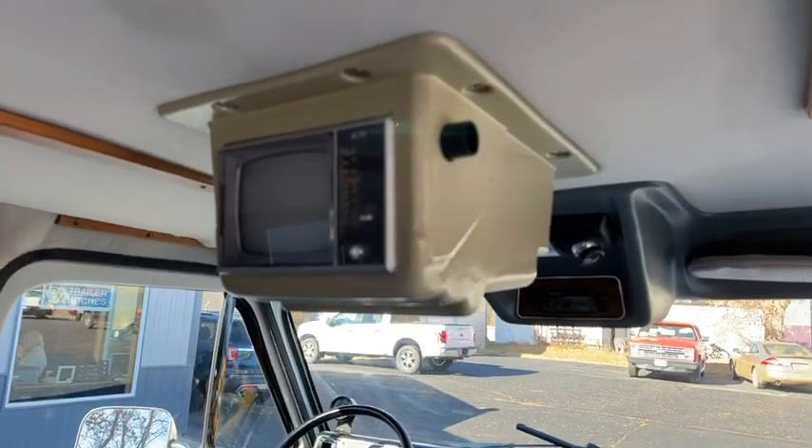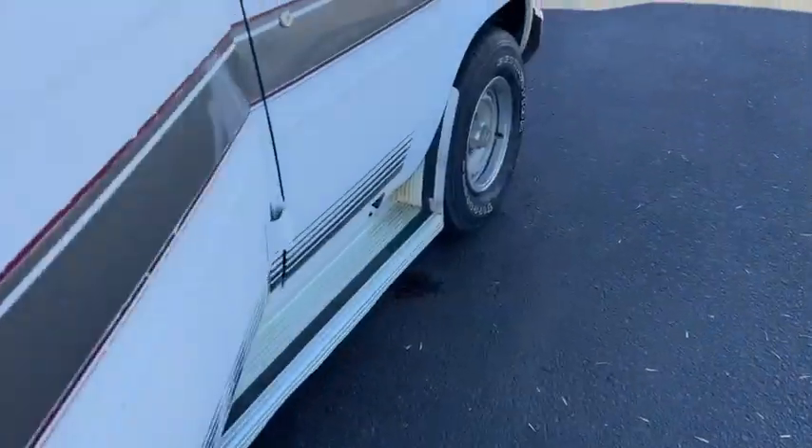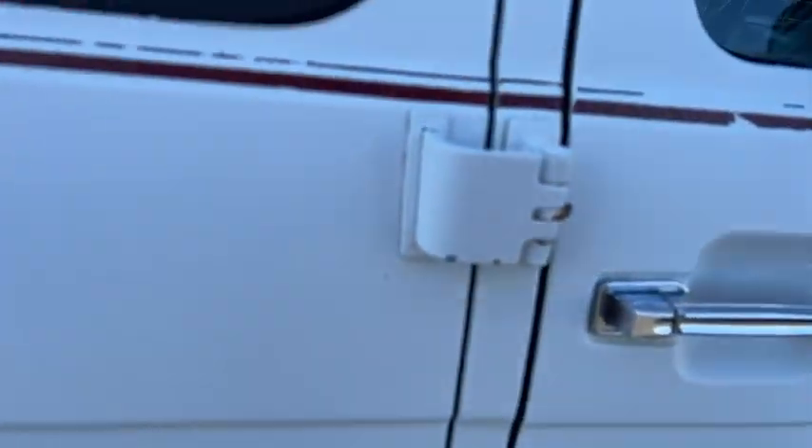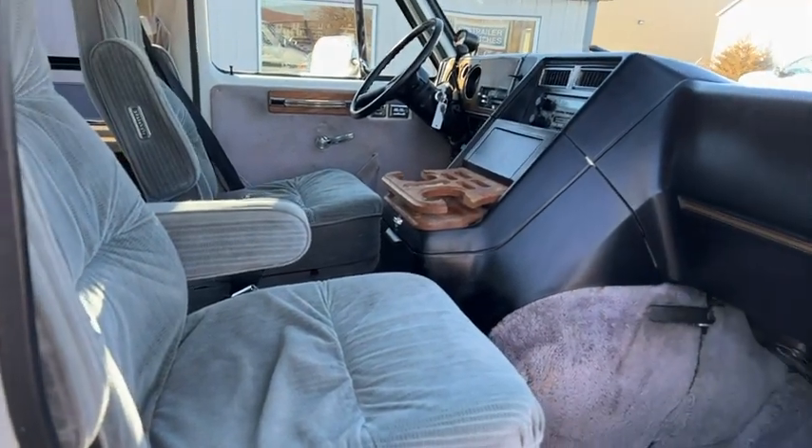Look at that old TV there — I'm sure that doesn't work, but that's old school. Old conversion van. This is a pretty neat old van. Like I said, it runs and drives good, it's good and solid. We've had it through the shop and did some work on it.